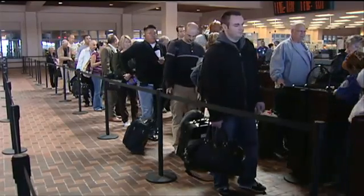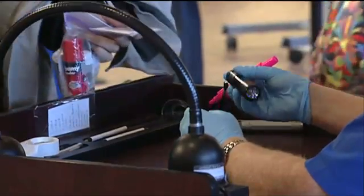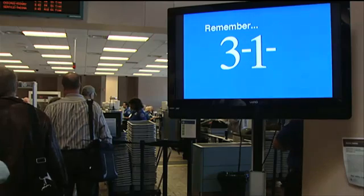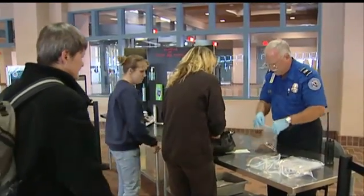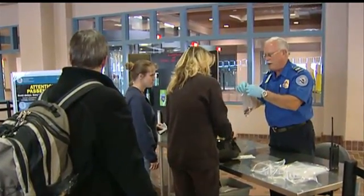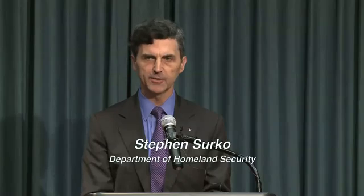After the 2006 transatlantic terror plot was broken up in England, the Transportation Security Administration imposed the 3-1-1 rule as a carefully thought out risk mitigation concept of operations, or con ops, so the American public could travel safely. But that's interfered with the convenience of the public, it's slowed down commerce a little bit, and it hasn't really given us the full measure of security that we would like to achieve.